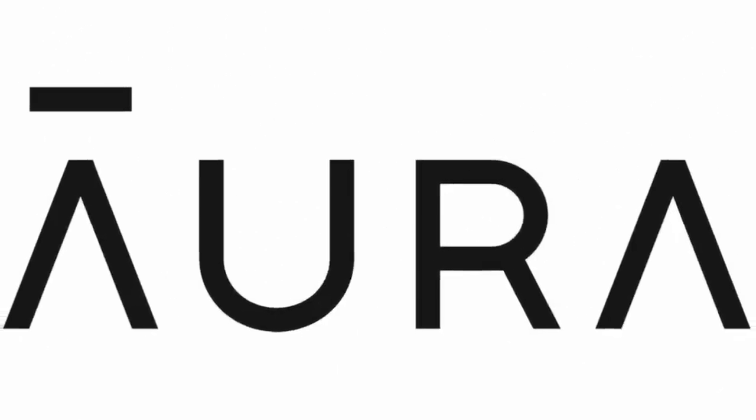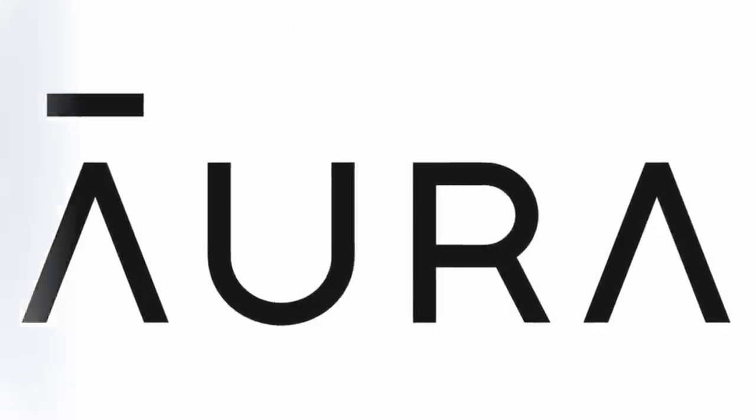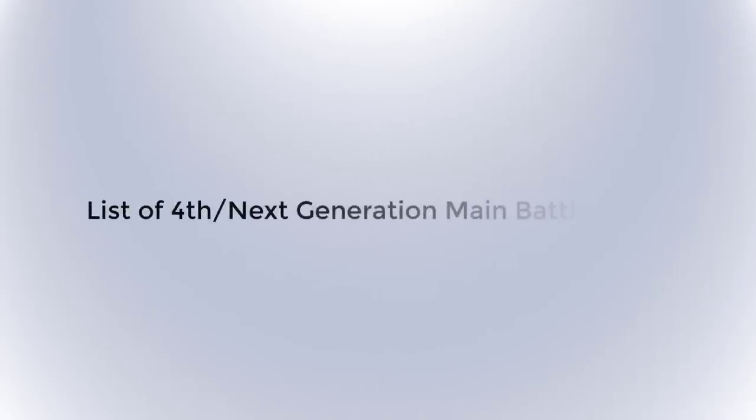This video is brought to you by Aura — more about this at the end of the video. This video presents a list of all the fourth or next generation main battle tanks. Without further ado, let's get to it.